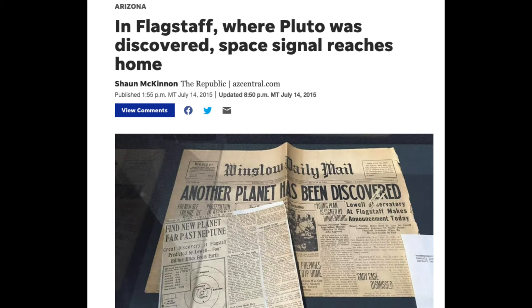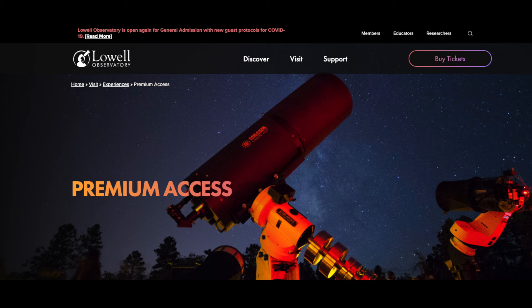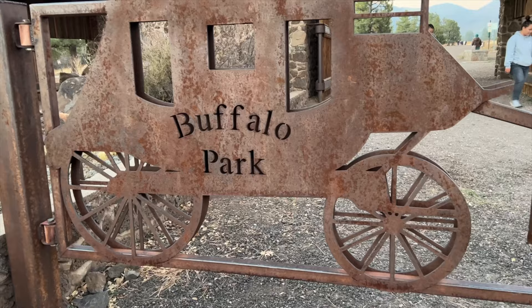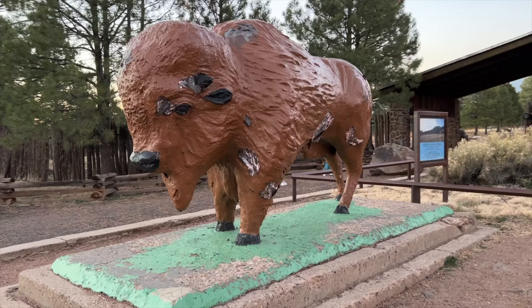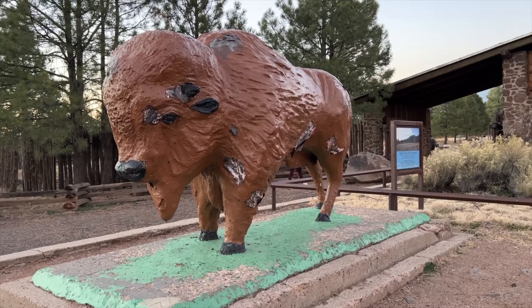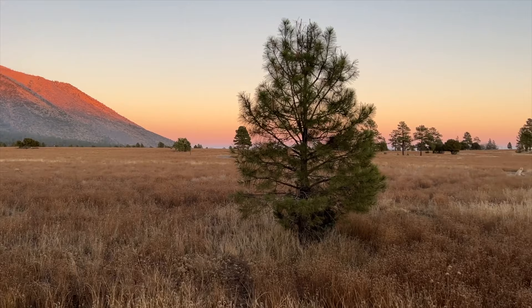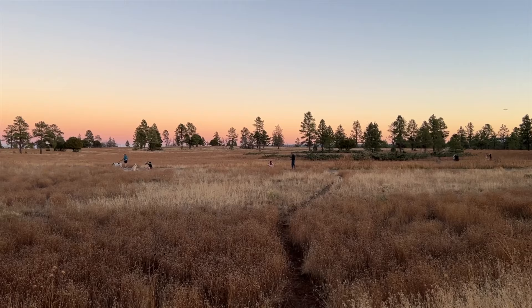Flagstaff, of course, is a dark city where the planet Pluto was discovered at the Lowell Observatory here in Flagstaff. Buffalo Park is about two miles out of town, and it's a great place for daytime portraits or night shots. Just remember to bring your tripod. Star shots are best done with cameras, but you can pull it off with a smartphone if you use a tripod in night mode. More on night mode in a minute when we head downtown.